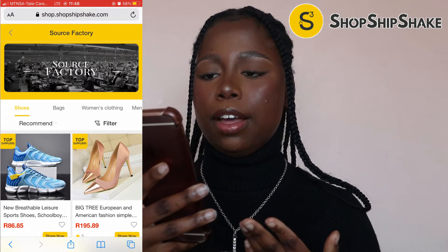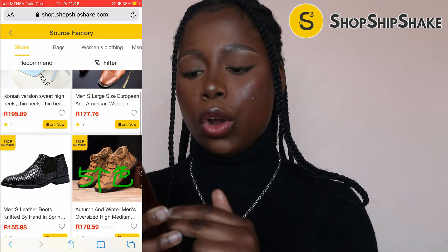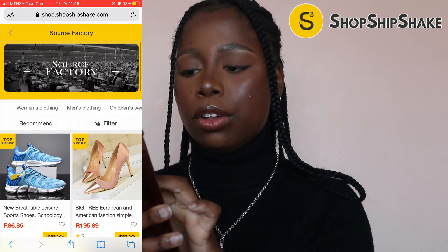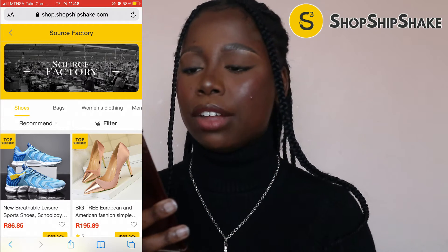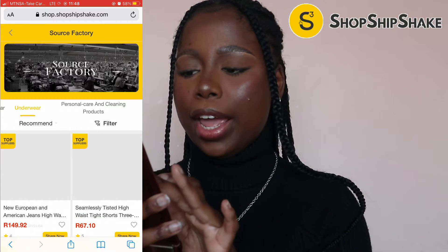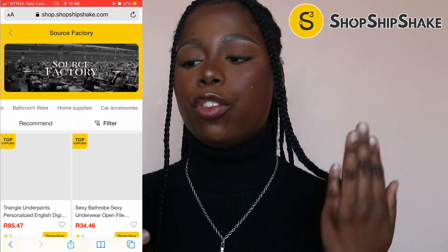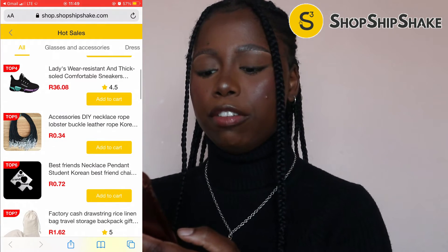This is basically how Source Factory looks. As you can see, we have a lot of different stylish products on the website — stylish shoes, stylish heels — and we also have categories here where you can find shoes, bags, women's clothing, men's clothing, children's wear, underwear, and essentially anything you're looking for. You can find it right here, sourcing directly from Chinese factories. Moving on to the second channel, we have Hot Sales.